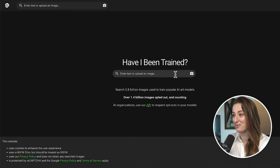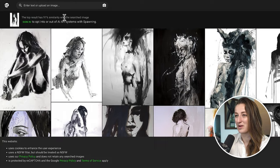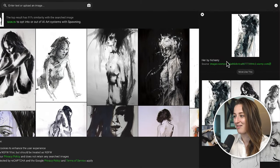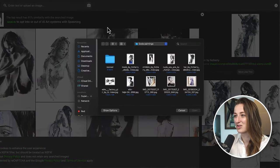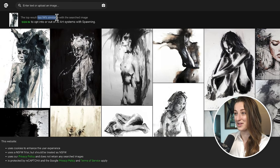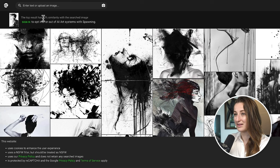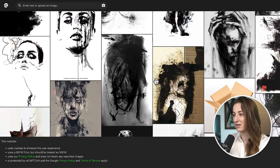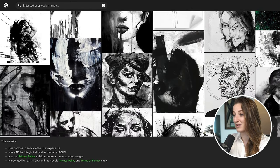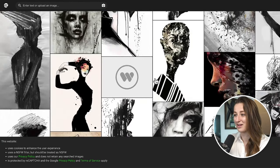Another place which is a little bit easier to check is haveibeentrained.com. Searching for 'Childish' gave a 91% match, and I spotted my painting by High Cherry. I'll upload this one — 94% match. Crazy. Let's do a fusion search once again — 93% match. I'm not seeing it pop up here, but these paintings are beautiful.